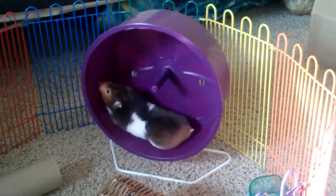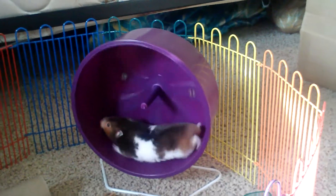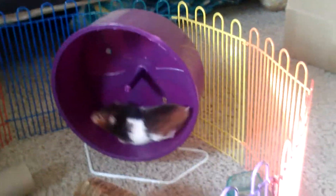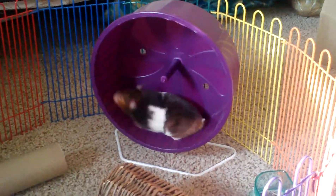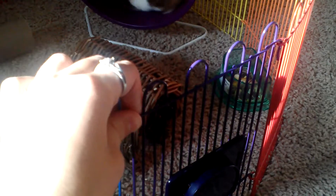I'm going to be doing a playpen tour of my hammies' playpen. This is a Super Pet Critter Trail playpen — it connects to the cage if you have a Critter Trail cage.